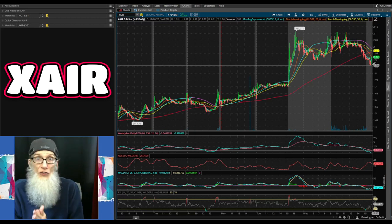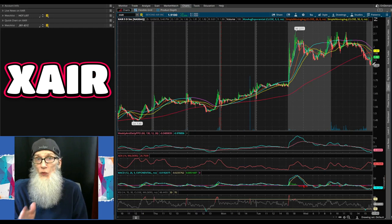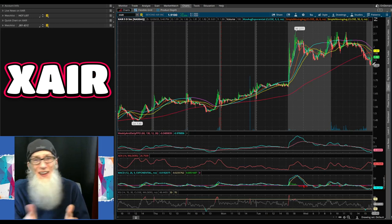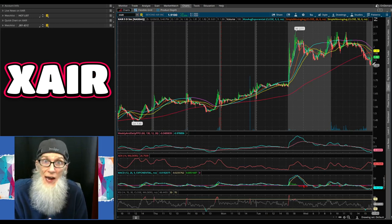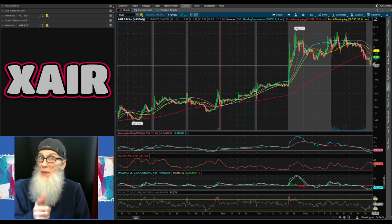XAIR looks good overall — put it on your watch list. Just because of what we saw CRCW do when the CEO bought 31 million shares, even a 100% gain here would be acceptable. You may get that or you may get more.